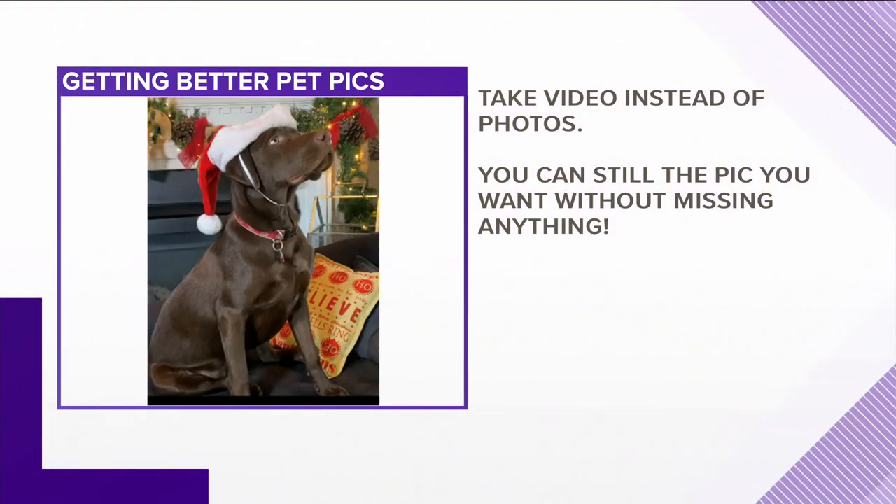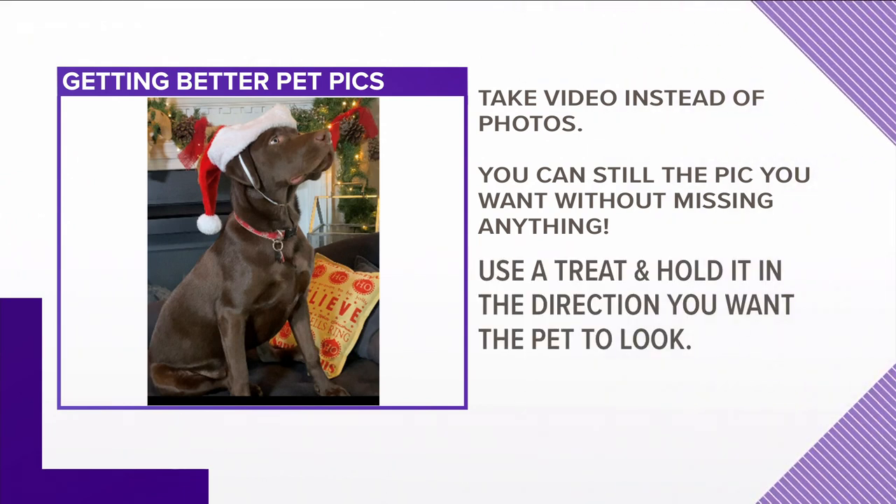All right, here's a few other takeaways. Take video versus a picture — that way you don't miss anything, and you can just take a still picture from the video. And use a treat, hold it over your head or in the direction that you want the pet to look.